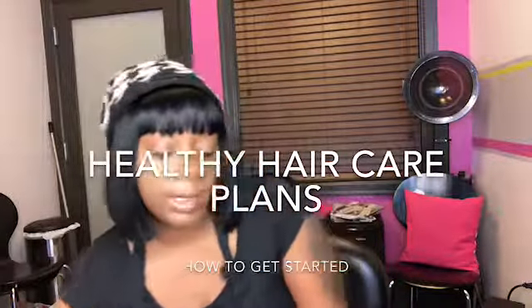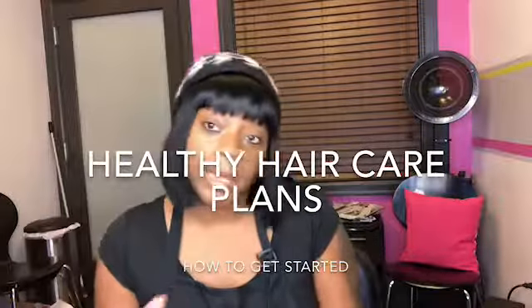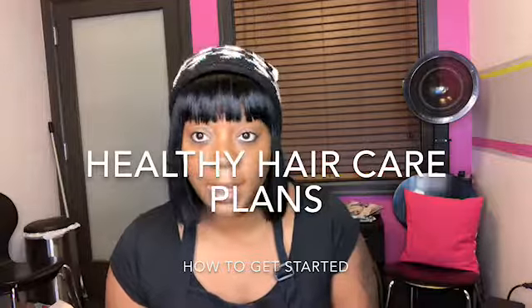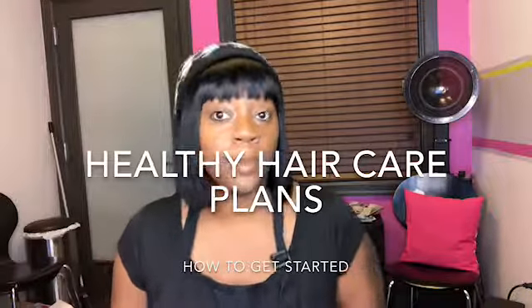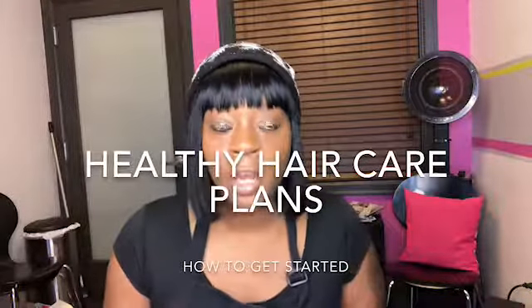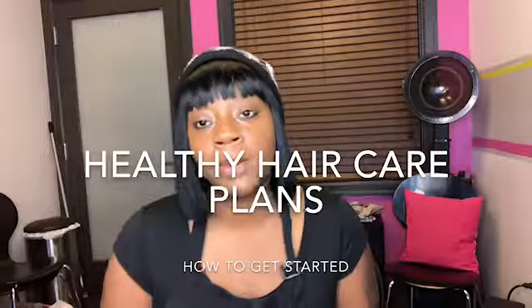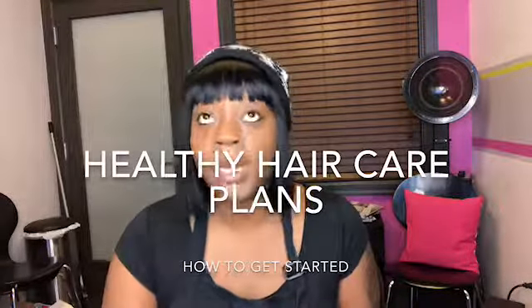So those are the simple instructions. If you have any questions or concerns, you can always email us at studioluxalana.yahoo.com. We'll return your email within 48 hours. If you have any other way of reaching me, you can reach me that way, but the best way is probably going to be studioluxalana.yahoo.com.